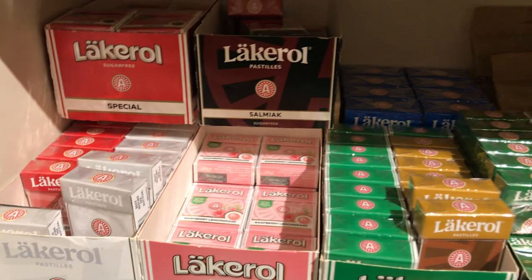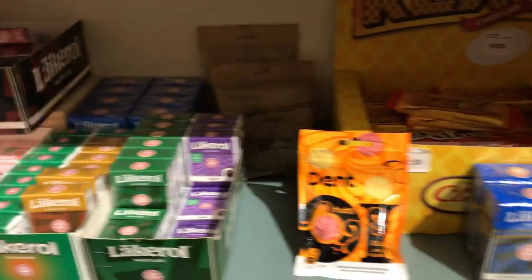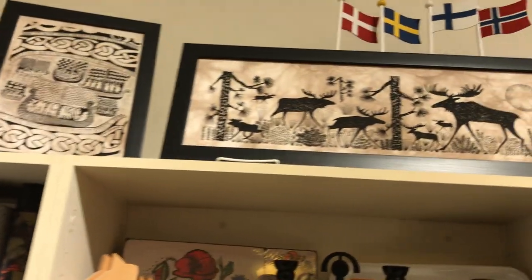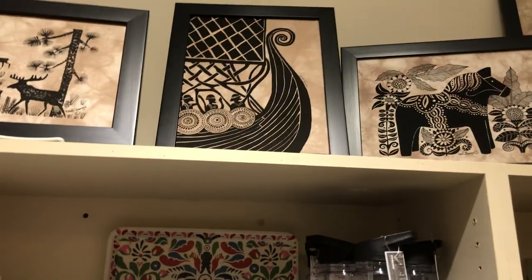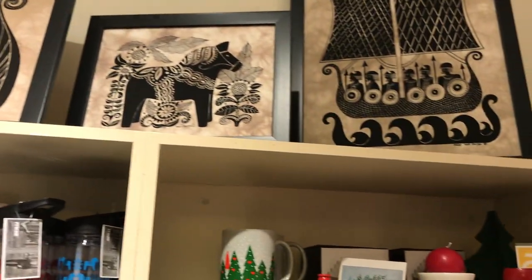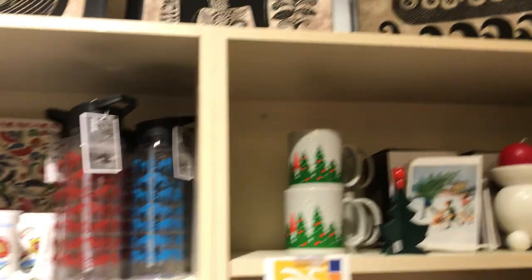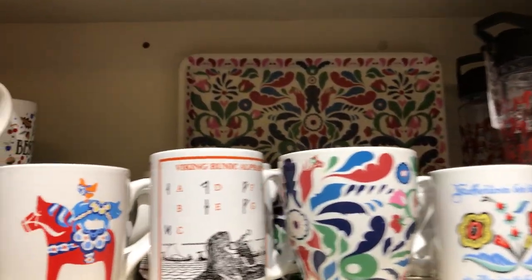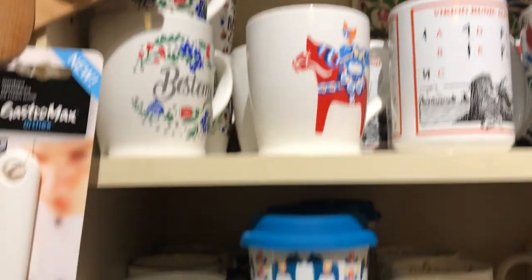I forgot to put the lakerol in with the candy. As we move back over, I'd like to show you these great prints on batik fabric — really neat. And we have coffee mugs, some that have matching other accessories.